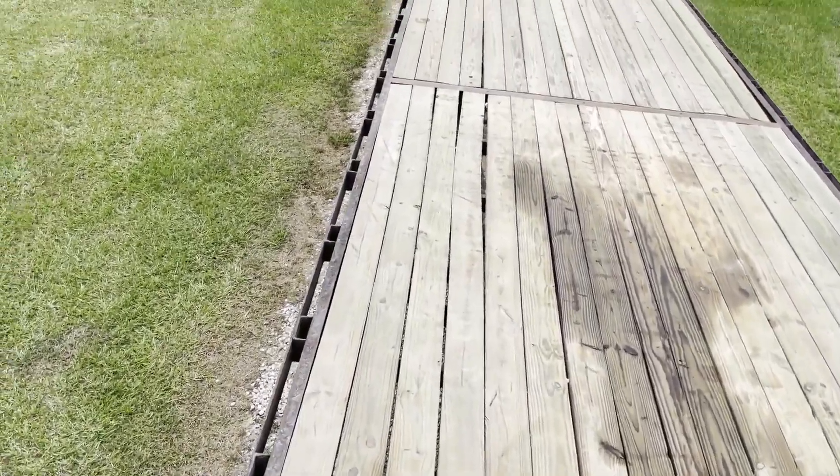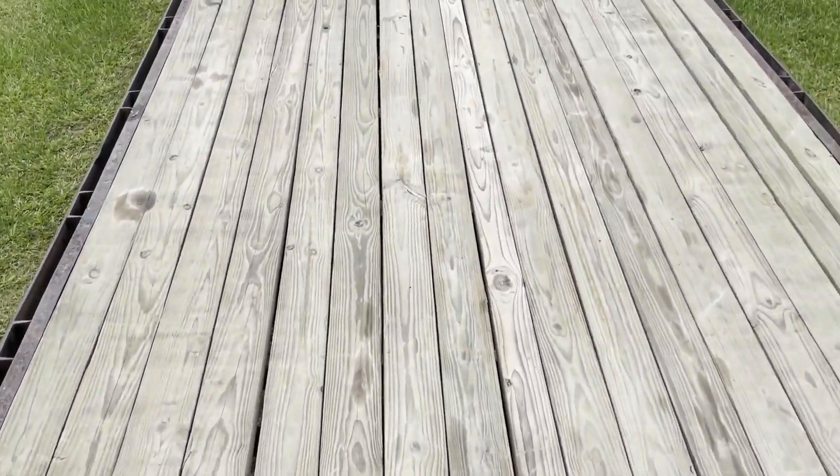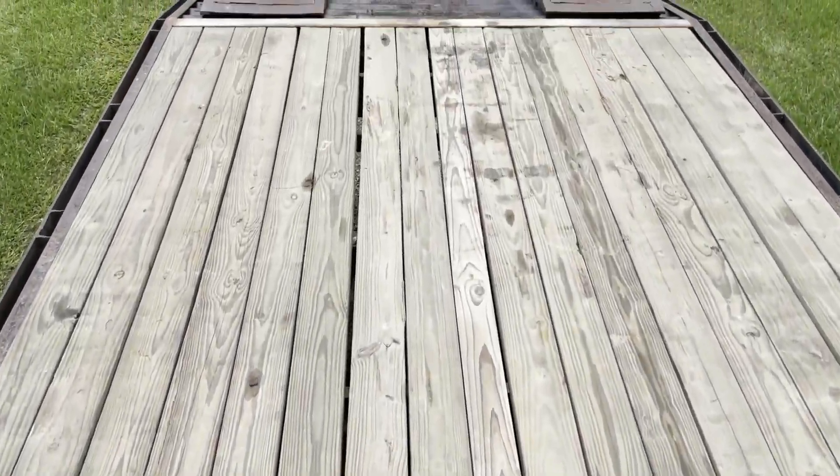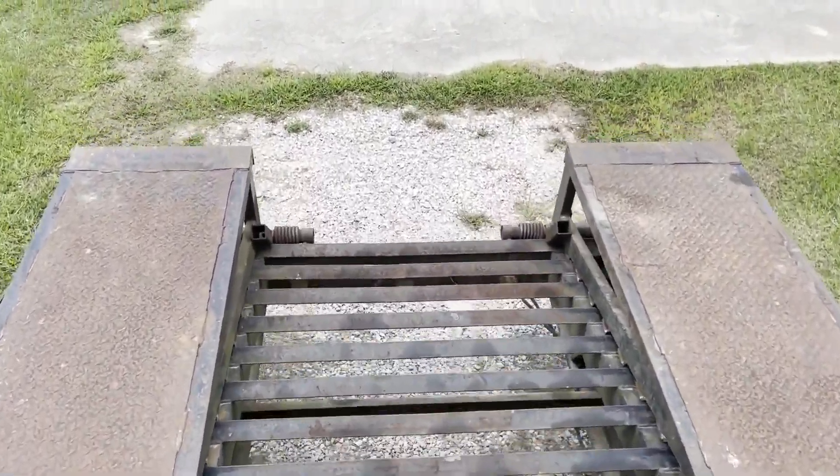Got brand new wood on this trailer. It's got air over hydraulic brakes. Walking through, you just want to see the wood — said it was put on within the last year. It's got a really nice dovetail. Not a lot of use on this trailer, as you can tell. They've taken time to take care of it and kept this trailer in good condition.